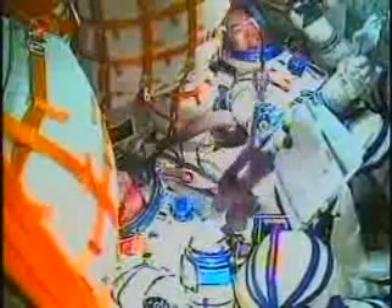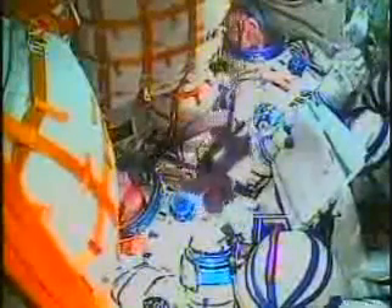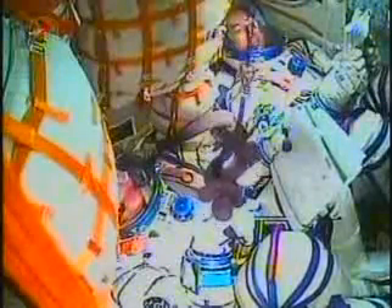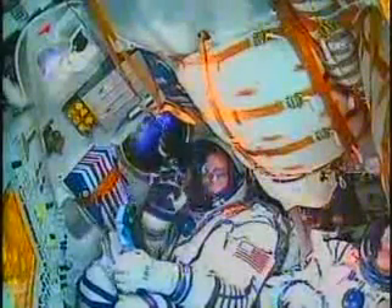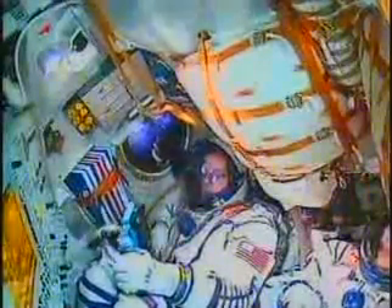Three minutes and five seconds into the flight, the Soyuz is traveling at a speed of about 4,700 miles an hour. Continuing to see in-cabin views — NASA astronaut T.J. Kramer waving.